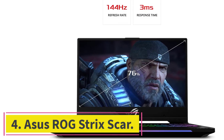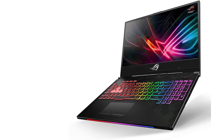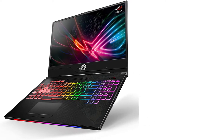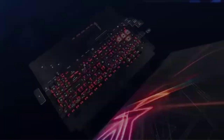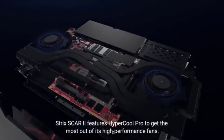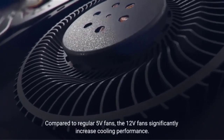At number 4: Asus ROG Strix Scar. Screen size: 15.6 inches. RAM: 16GB DDR4. Memory: 512GB PCIe. Processor: Intel Core i7-8750H. Graphics: NVIDIA GeForce RTX 2070.